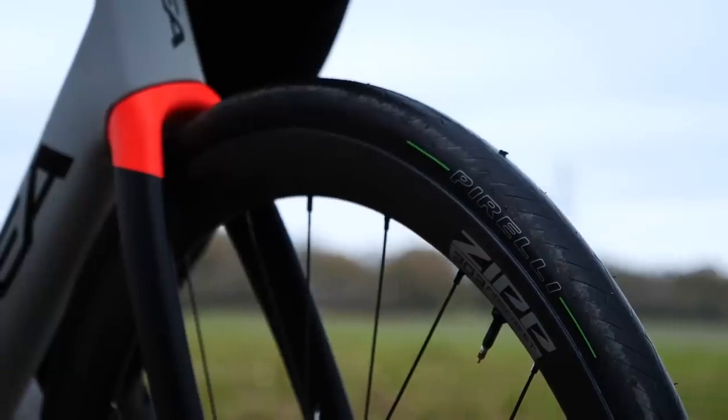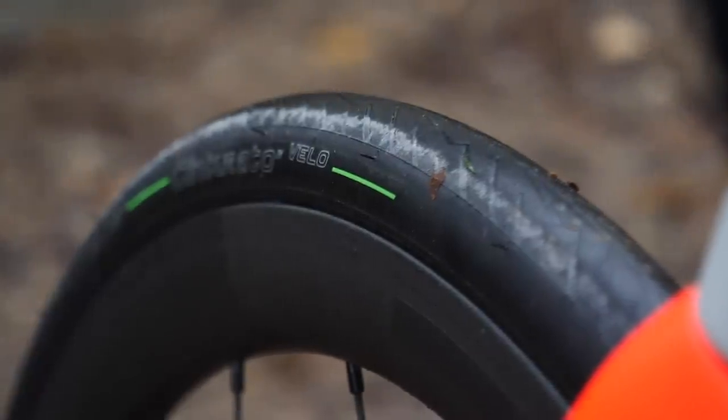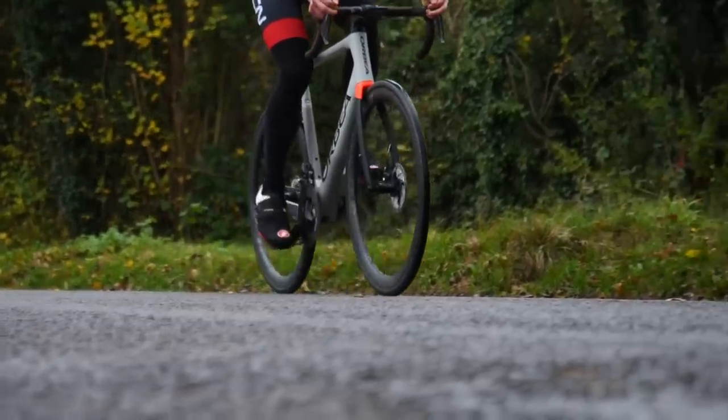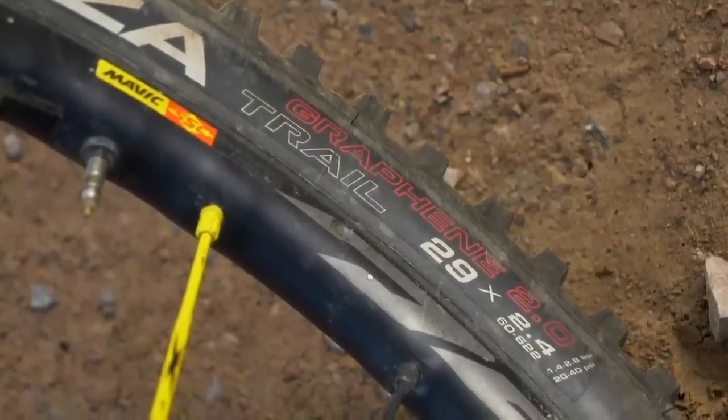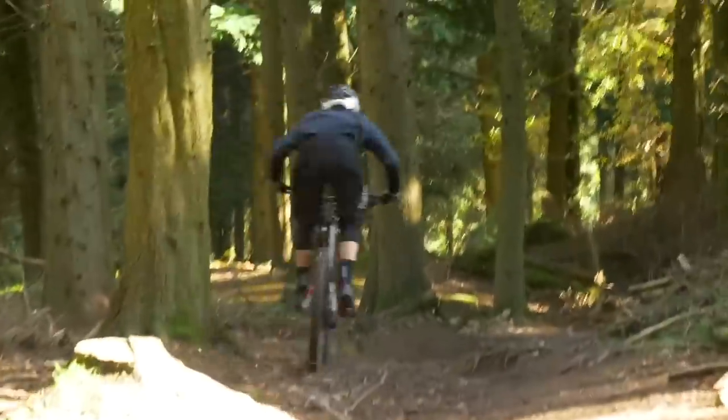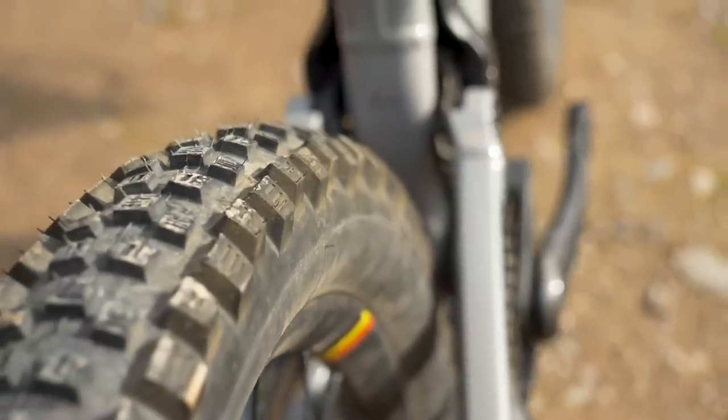One of the first things that springs to mind is tubeless tires. Back in 2006 I started using tubeless tires on the mountain bike, but it was a whopping 10 years later before I started using them on the road. Part of that was because there just wasn't really the range of tires available. One of the big technological challenges has been designing tires that can cope with the higher pressures on the road — mountain bikers are way down at 17 psi at times.